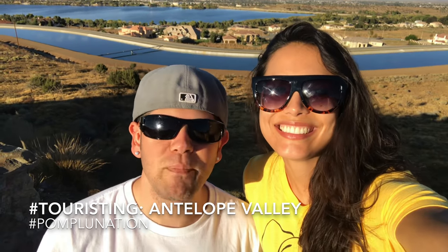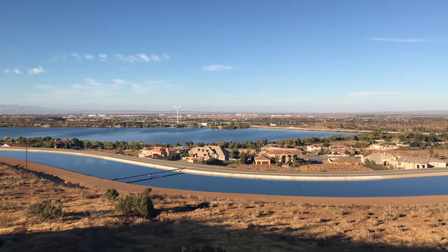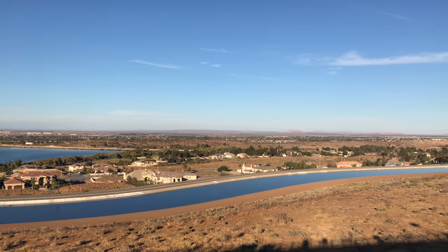Today we explore Antelope Valley — or Antelope Valley, whichever you've heard it before. It is an hour north of LA.